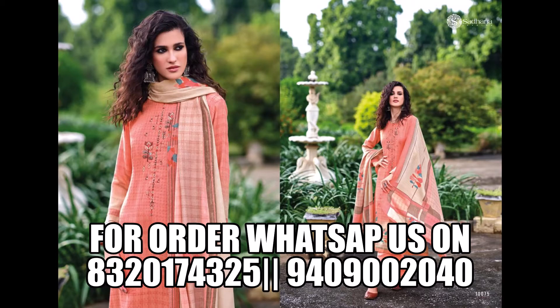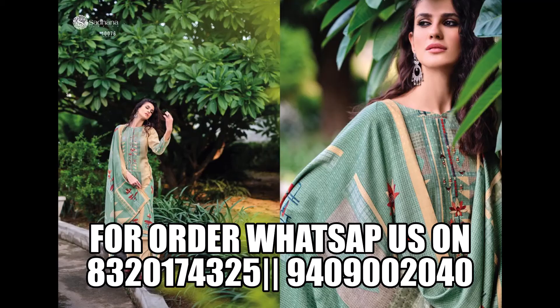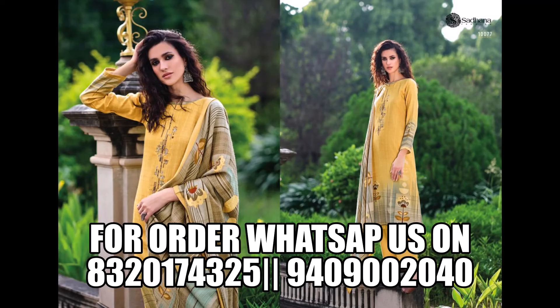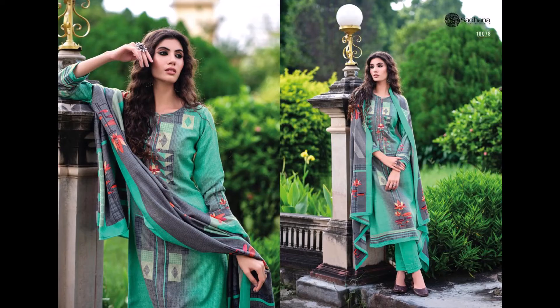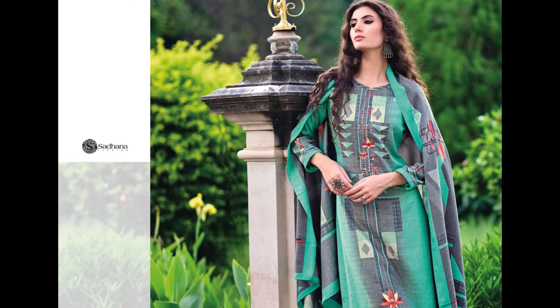It is a very good fabric — fine quality pashmina. The top is pure pashmina with digital print and it is very beautiful, as you can see in the video. The bottom is pure pashmina, and it comes with a pure shawl with digital print. It is a winter collection, so it includes a shawl, making it a warm collection. It is very limited and very trending now.